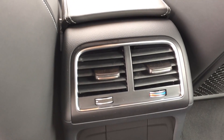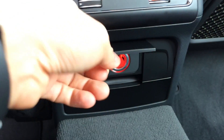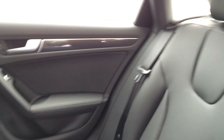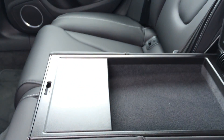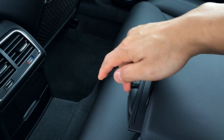Here we have dual air vents for the rear passengers and a 12-volt power outlet. Rear seat pocket. And here we have the armrest with a storage compartment and dual cup holders for the rear passengers.